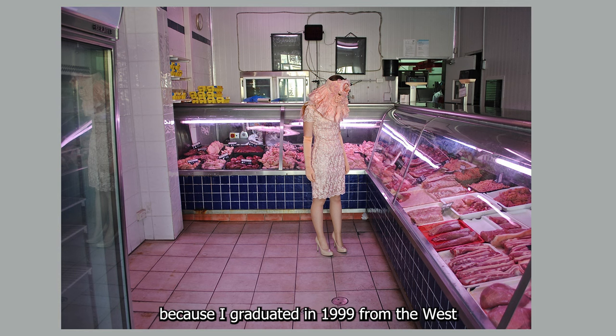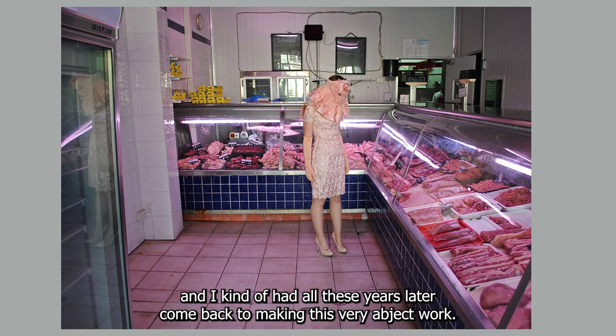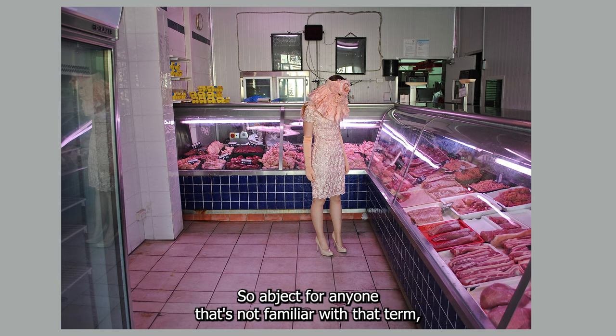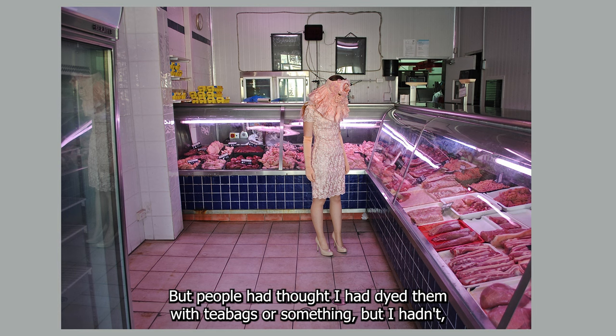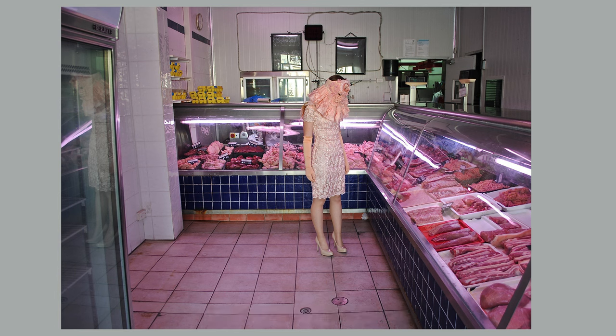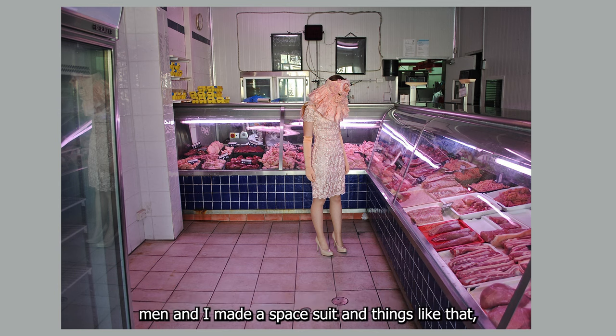I graduated in 1999 from the West Australian School of Art and Design, and my work was extremely abject. It was quite popular to make abject work back then, and years later I had come back to making very abject work. Abject, for anyone not familiar with the term, is basically attraction and repulsion — simultaneously experiencing both. My work back in 1999 involved making dresses out of sweaty pillowcases; they were so yellow from the sweat. I was also very interested in spacemen — I made a space suit and deep sea creature sculptures.